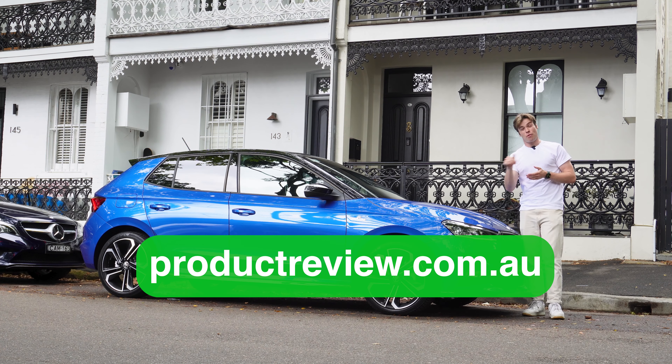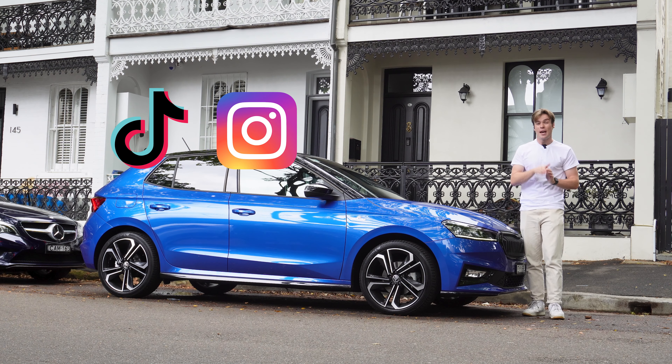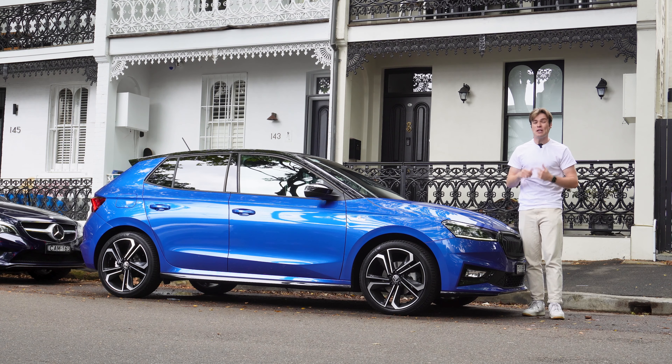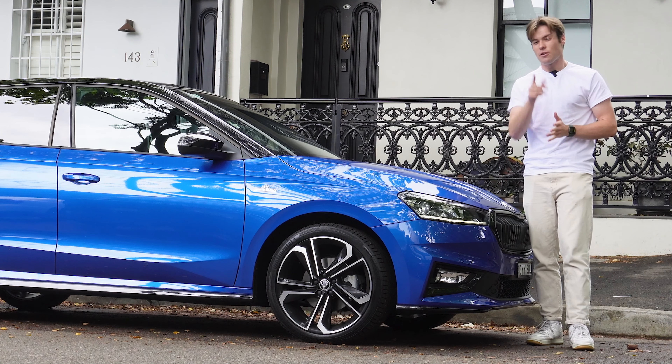Make sure you write your own car review on productreview.com.au to let everyone know what it's like to own your car. If you want to see more car content, follow us at productreviewcars on Instagram and TikTok. Thank you so much for watching — my name's Cameron, and make sure you hit subscribe if you want to see more Skoda reviews just like this.